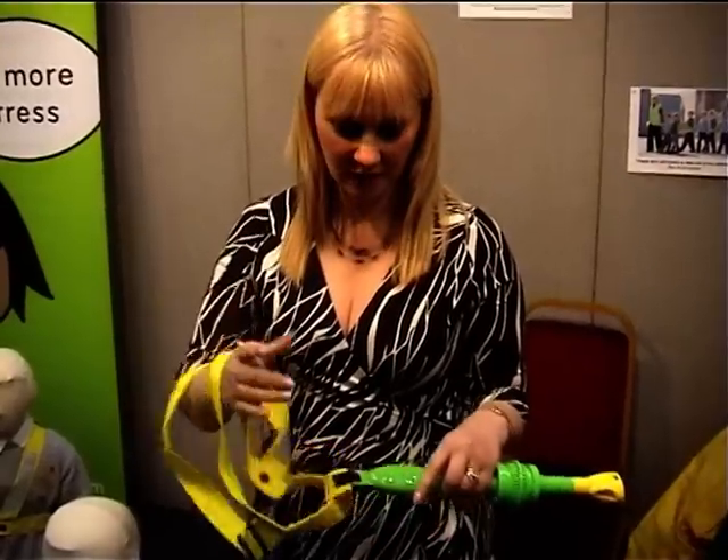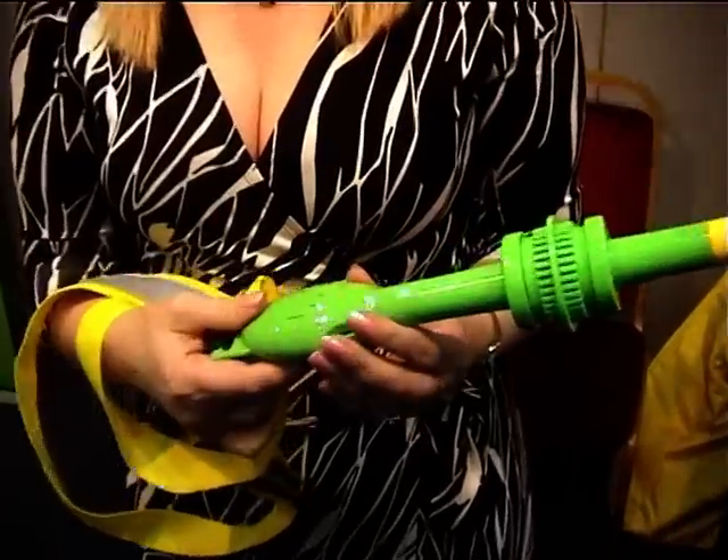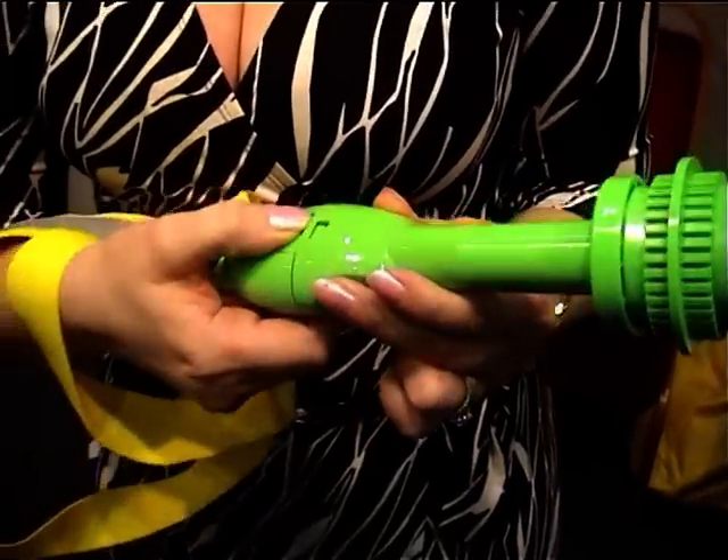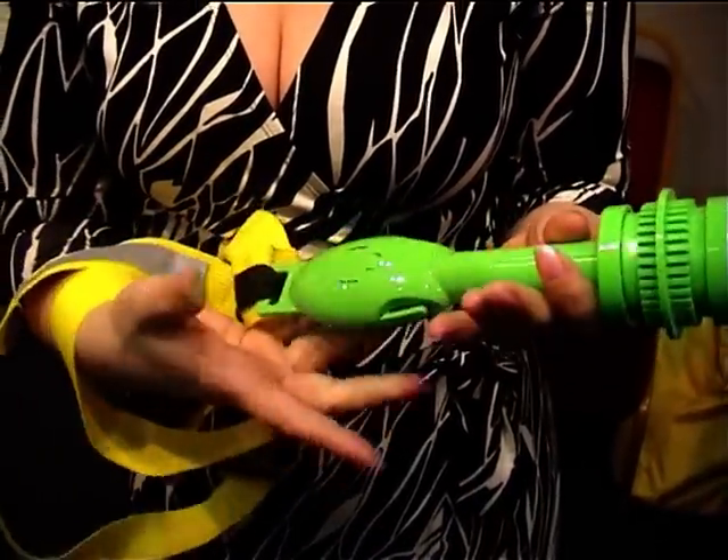The harness that the children wear has a connector on the end of it. The connector has a two-way system — you need to squeeze both ends to get it opened. The children can't do that themselves.